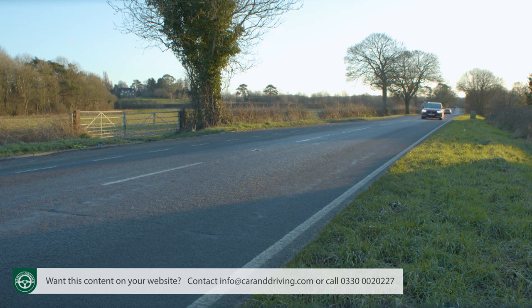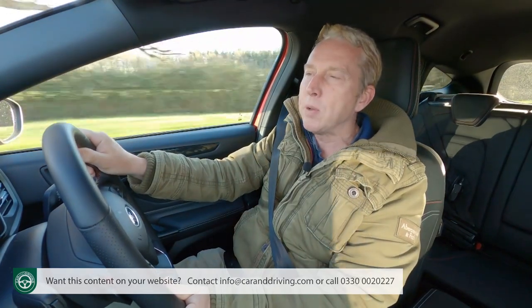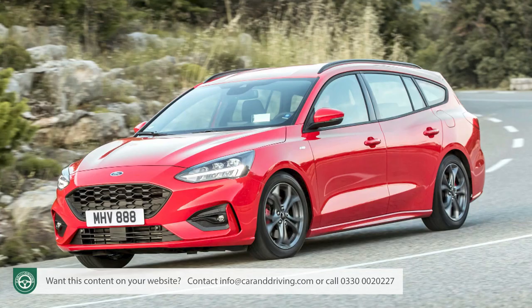Higher mileage drivers who remain unconvinced by petrol power will be pleased to see that the 1.5-litre 120 PS EcoBlue diesel engine has been retained in the range, though only with eight-speed auto transmission. At the top of the lineup, the uber-rapid ST performance model continues on with the 280 PS 2.3-litre EcoBoost petrol unit.